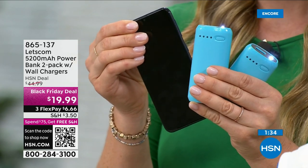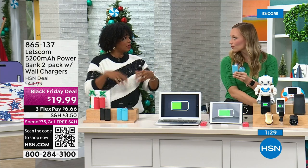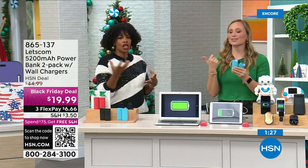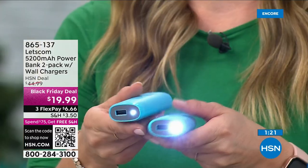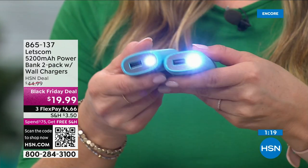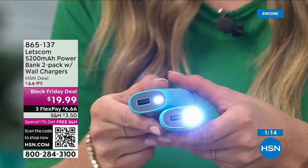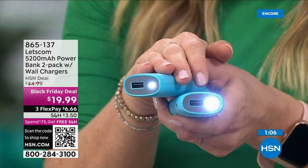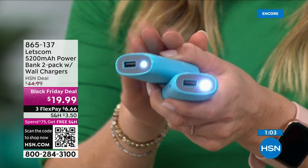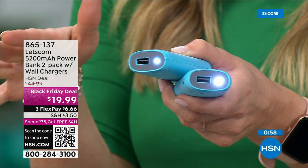My mom has an iPhone and hers is a little older — she says it will not hold a charge to save her life. She's constantly having to recharge it. And you're not ready to go pay another thousand dollars for a phone — you just need a charge to get you through the day. How about 10 bucks? These are so smart because you're not spending a thousand dollars on a new phone. I applaud you if you still have the old phone and just need a little extra charge with your ten-dollar charger.